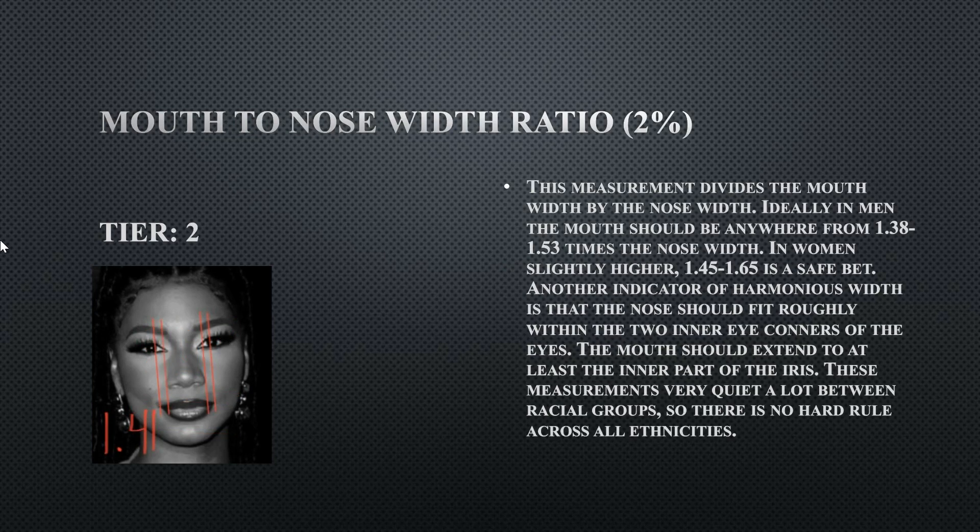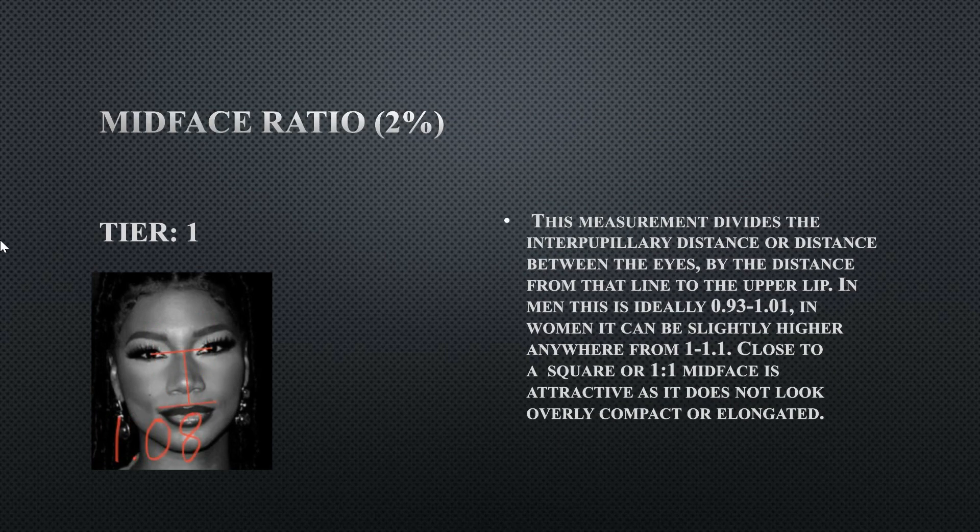Her mouth to nose width ratio is a tier two at 1.41 — her nose is slightly wider than it should be. Her mouth width is within the inner iris of the eye, but her nose is slightly past the corners of her eyes, which is why it's outside the ideal range. Her midface ratio is a tier one at 1.08 — females tend to have more compact midfaces and hers is more compact, which is perfectly normal.